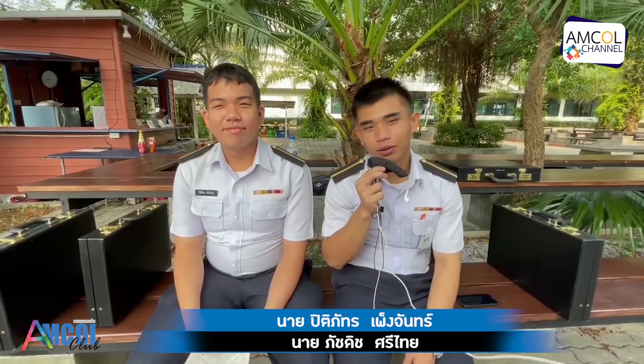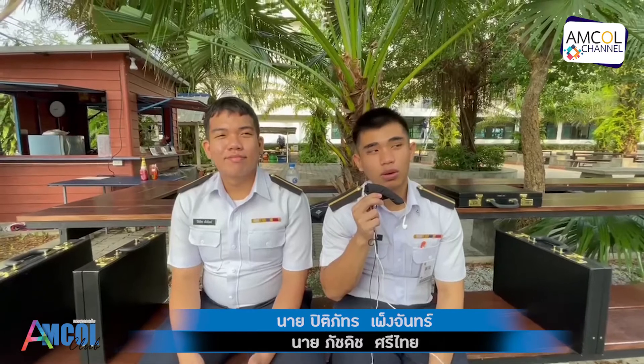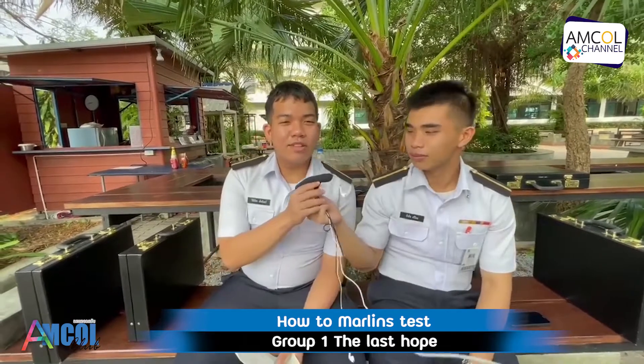Good morning everyone. We are from group 1. Today we will talk about marine test: what is marine test, why marine test is important. Okay, we will start.